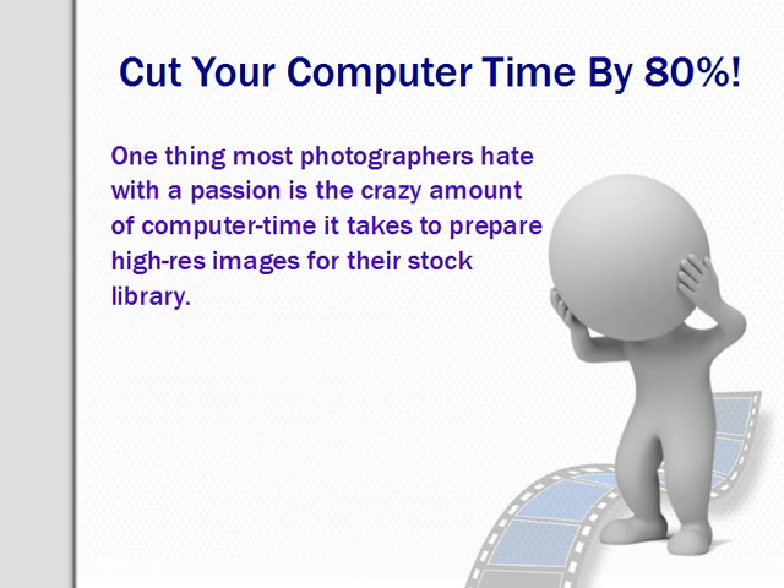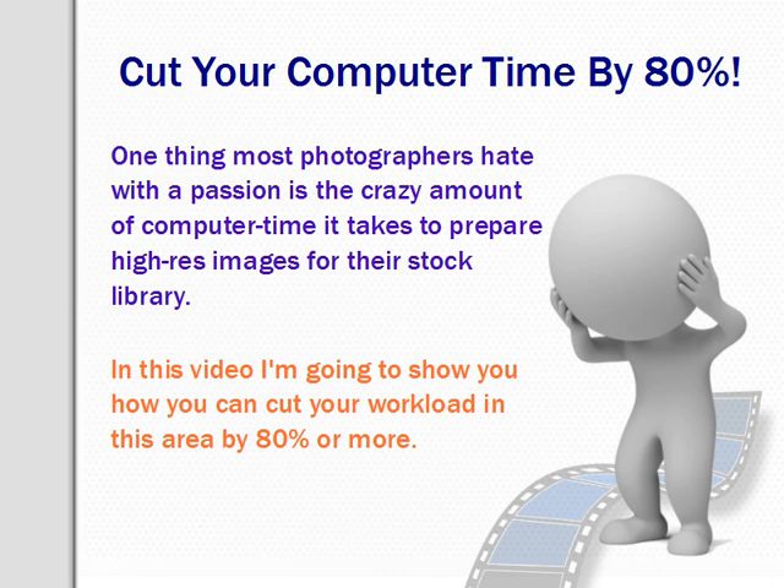In this video I'm going to show you how you can cut your workload in this area by 80% or more. In fact, the average photographer can save up to 300 hours a year with one small change to their business model. And it all starts with the old 80-20 rule.